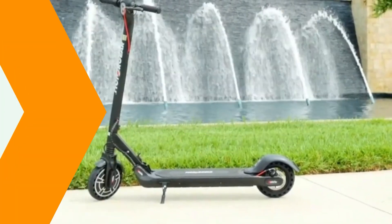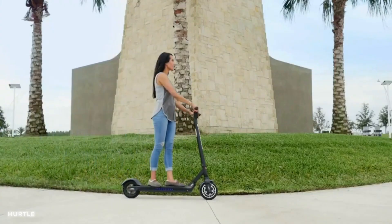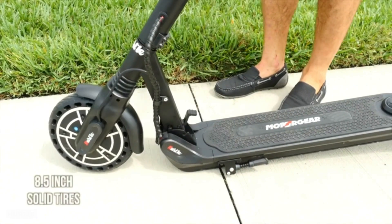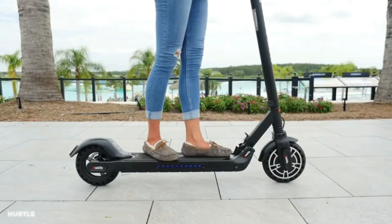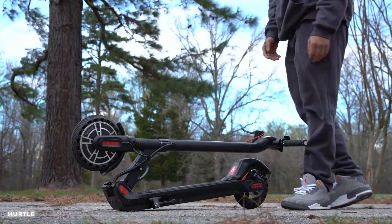Number 1: A foldable electric scooter with a powerful motor and long-lasting battery. You can effortlessly cruise through the streets, saving time and reducing your carbon footprint. The foldable design allows for easy storage and portability, making it a versatile companion for urban adventures. Step into the future of transportation and embrace the freedom of electric scooters. Elevate your commuting experience today and enjoy the ride.